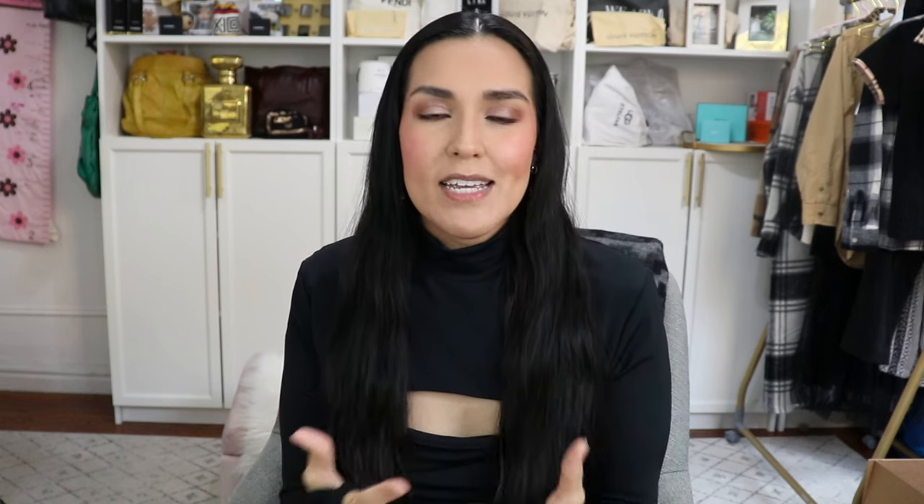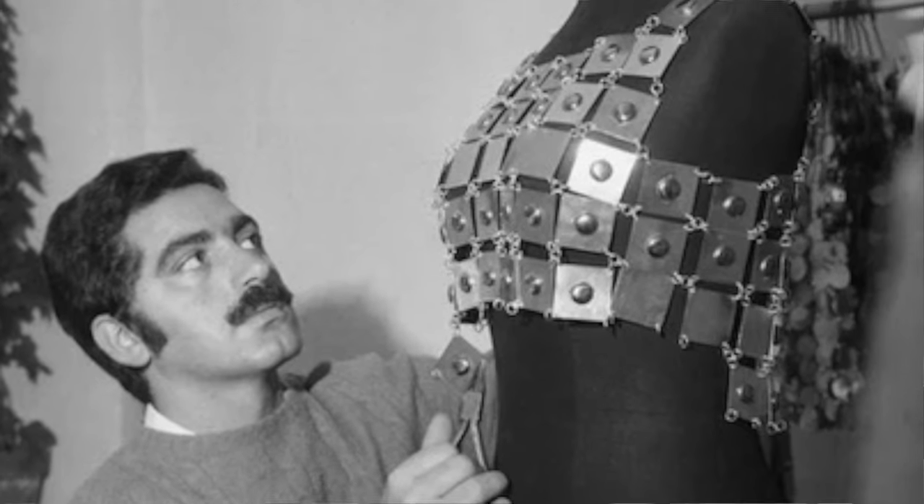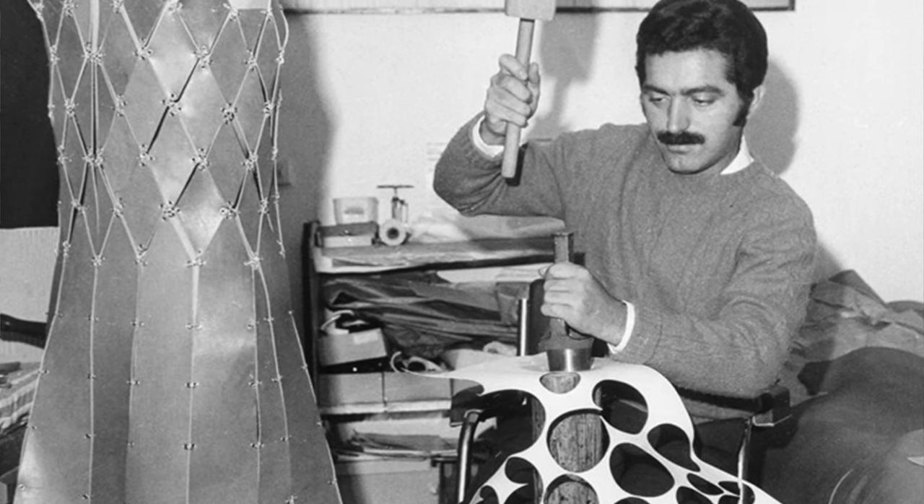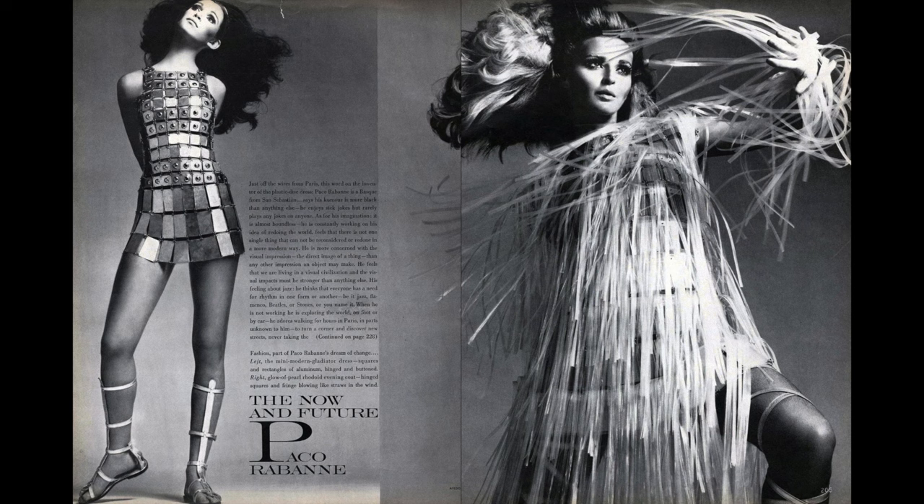What he's known for is creating pieces from metal and plastic. For the launch of his brand in 1966, he created the collection '12 Unwearable Dresses in Contemporary Materials.' When I think of Paco Rabanne, I think of the late 60s, 70s disco era, Studio 54 fashion — with those metal discs, the mesh. I think about what he designed for Jane Fonda for the film Barbarella — beautiful pieces made from materials that are just not common when you're thinking about fashion and clothes.